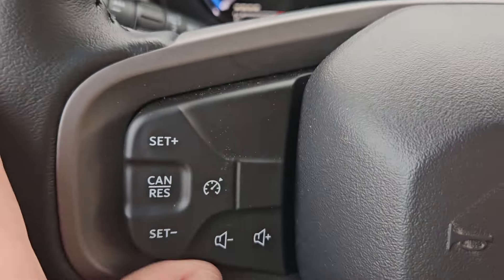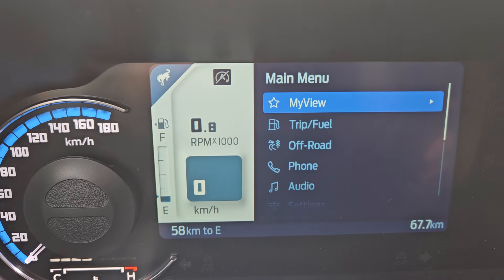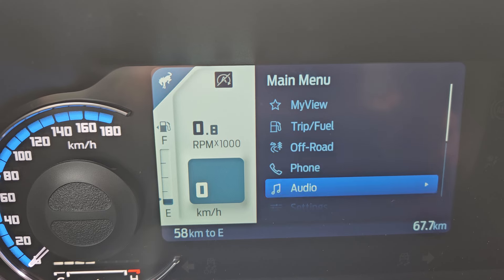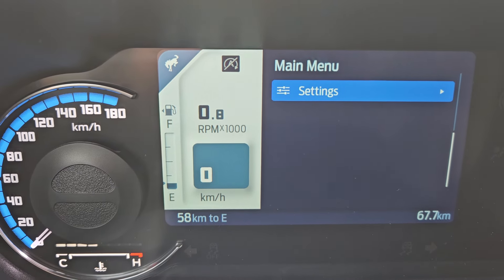Taking a look at the vehicle while it's running, we can see the odometer sitting at 67.7 kilometers. We do have a nice leather-wrapped steering wheel with phone, voice, playback, and your toggle for the main screen. You have your cruise control and volume on this side as well.